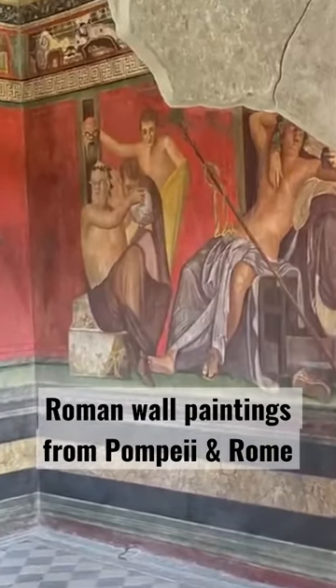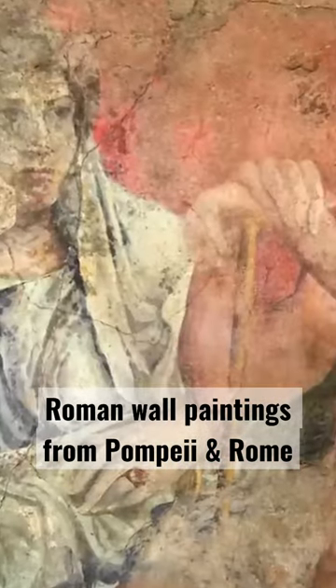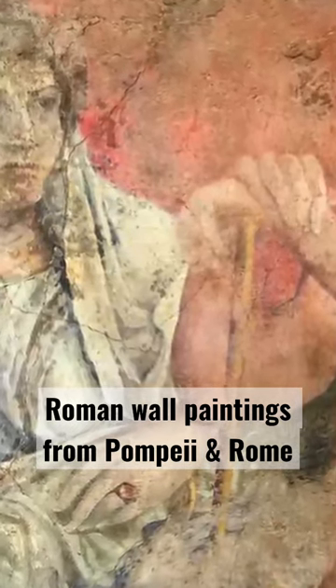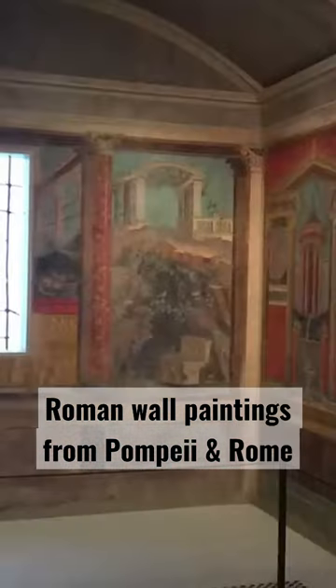Another rare example of large-scale megalographia is from Boscoreale, the Villa of Publius Fannius Synistor, now at the Met, with panels probably copying Hellenistic paintings. There are also impressive city landscapes that show the complexity of the contemporary Roman cities.